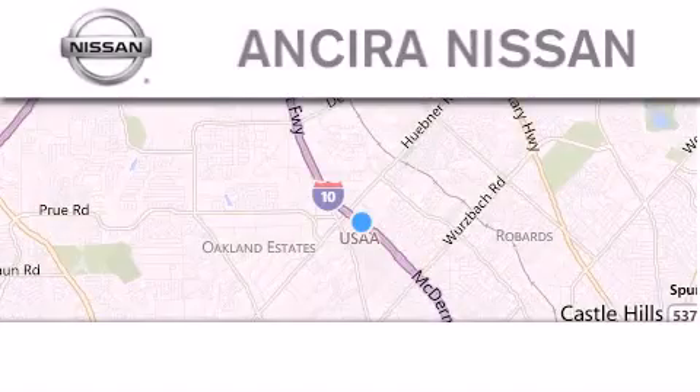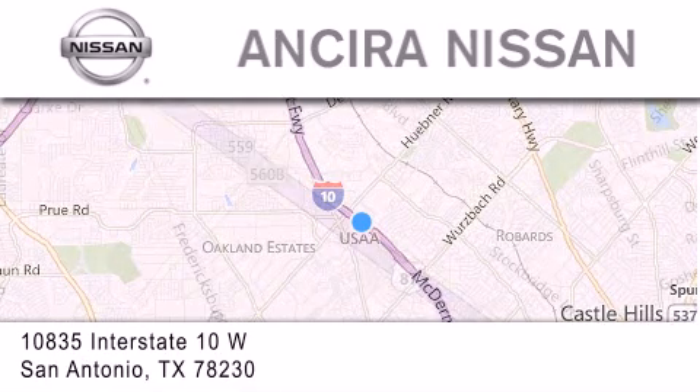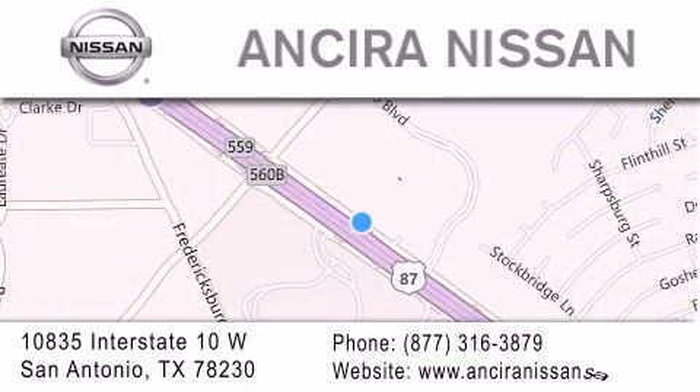Thank you for considering Ansira Nissan for your next new or pre-owned vehicle. For additional information please visit our website, give us a call, or stop by our dealership. We are located at 10835 Interstate Highway 10 West, in San Antonio. We look forward to serving you.